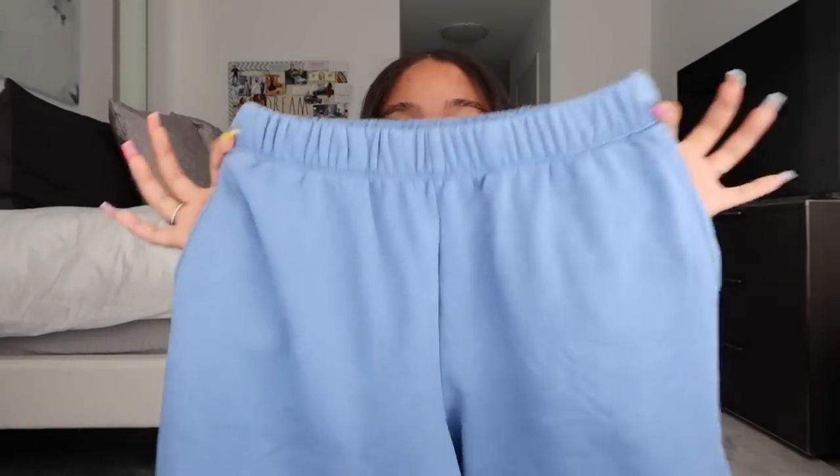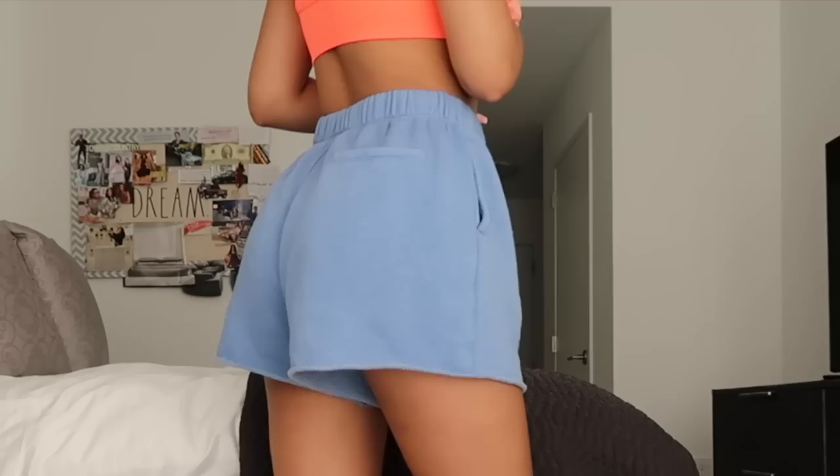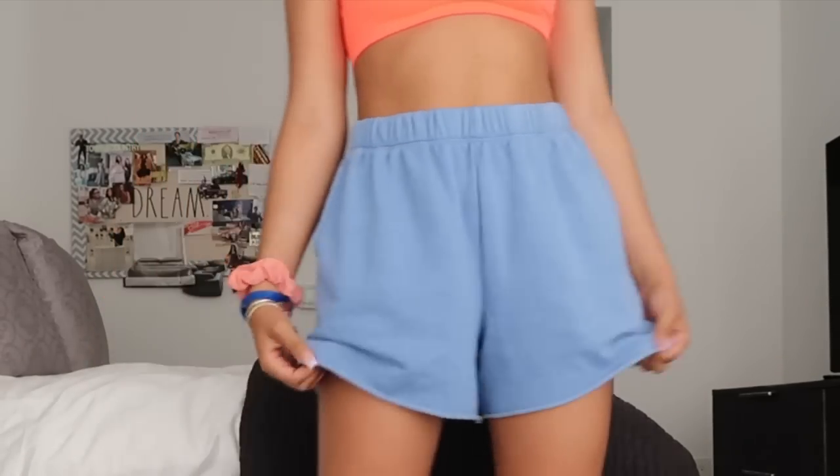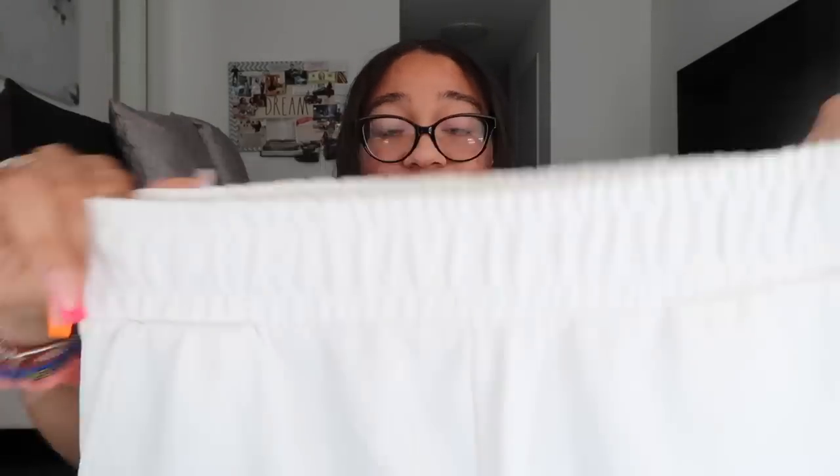Next I have a blue pair of sweat shorts from Aerie — I have a matching top to go with them, but this pair has pockets and a cute little fake back pocket detail. Last but not least of my sweat shorts, I have a pair from Zara. They're just plain white, unlike the others which have designs, with a really nice elastic and pockets. Simple, plain white — you can literally wear these with anything.